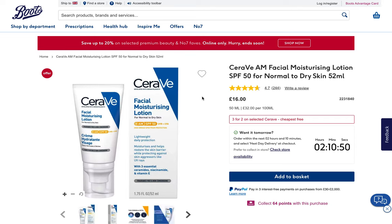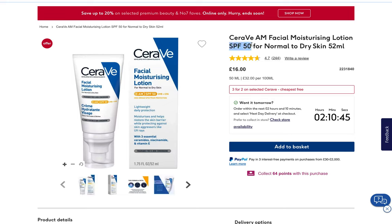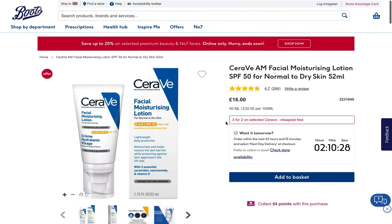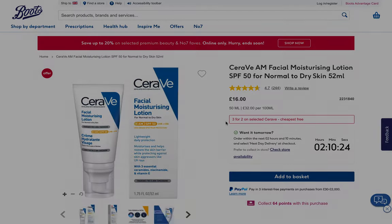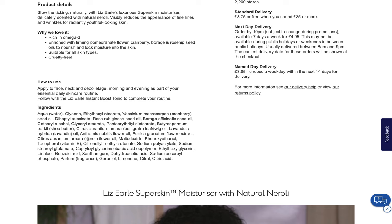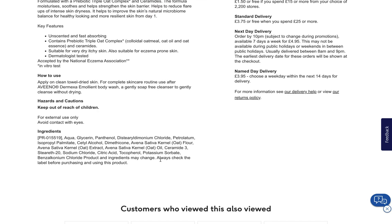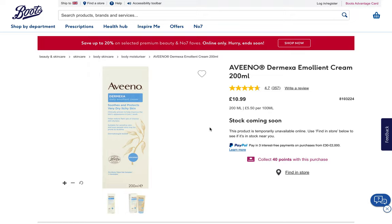Now we have another CeraVe AM moisturizing lotion, this time with double the SPF of what we saw earlier — SPF 50. That's excellent protection; it's what we like to see. However, I don't think this is their full ingredient list since I'm not seeing the UV filters that give it that SPF of 50, so unfortunately we have to skip reviewing this one. Moving on, another product has way too many allergens with all of these essential oils. And this emollient cream starts out okay but then takes a major turn — BKC is not what we want to see in our skincare products. It can be really irritating and also contributes to antimicrobial resistance, which is a medical issue. So we're passing on that product for sure.